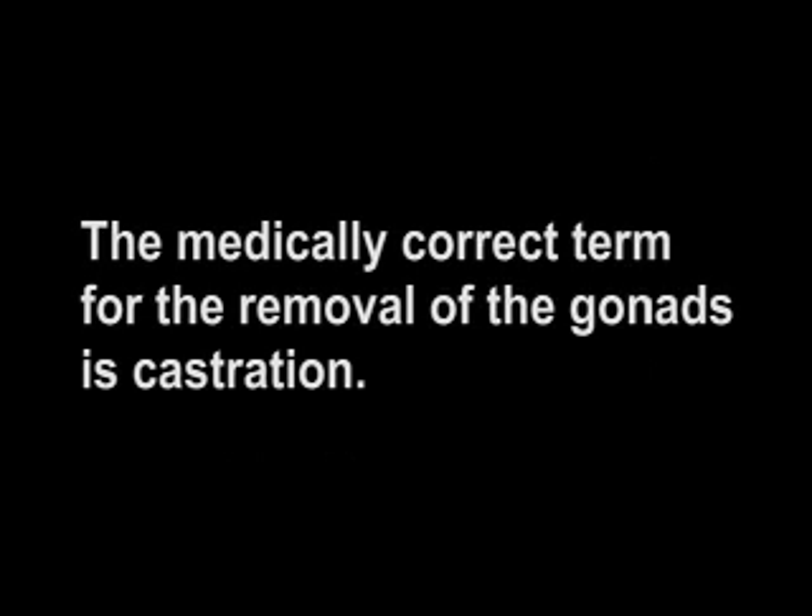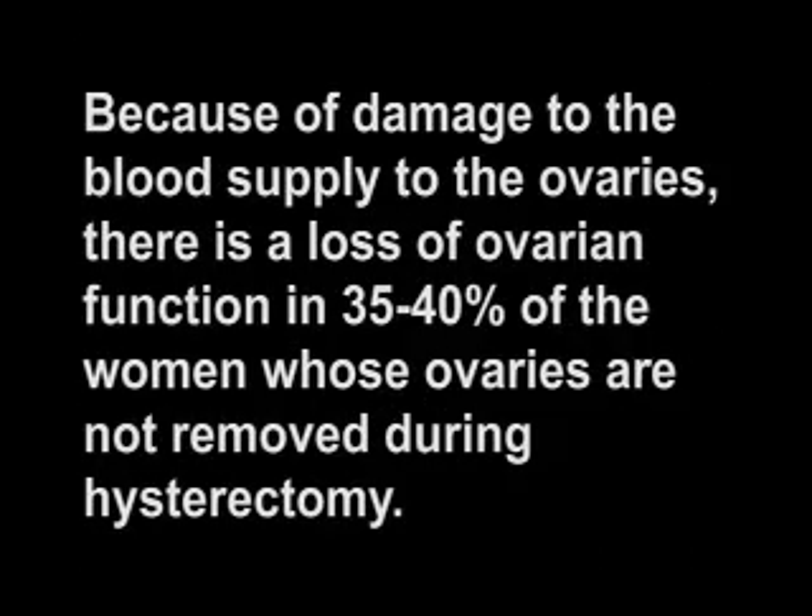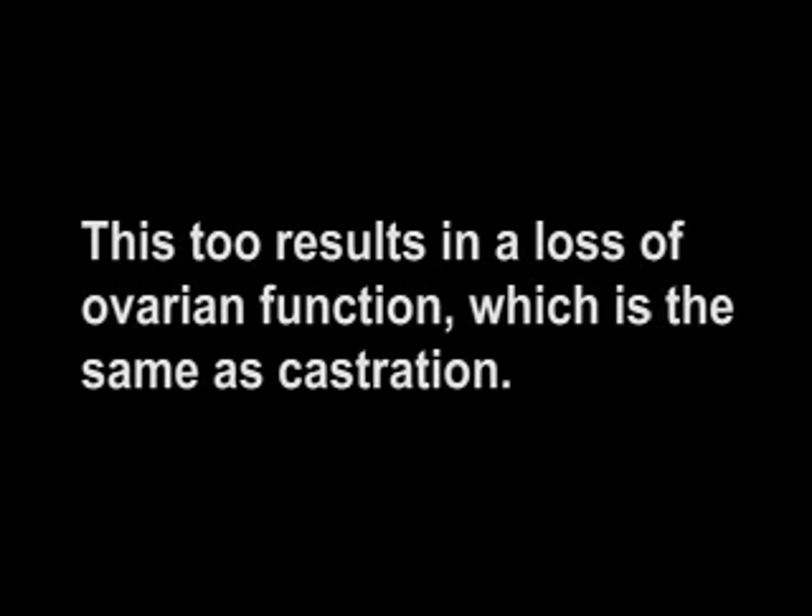The medically correct term for the removal of the gonads is castration. Because of damage to the blood supply to the ovaries, there is a loss of ovarian function in 35% to 40% of the women whose ovaries are not removed during hysterectomy. This, too, results in a loss of ovarian function, which is the same as castration.